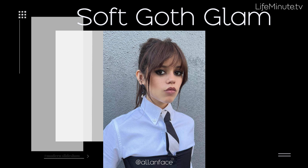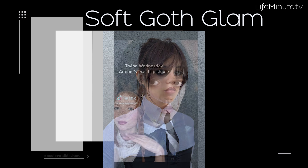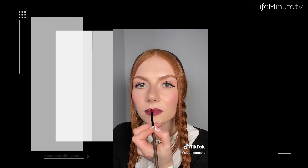Next up, soft goth glam. It's been seen everywhere online since Netflix Wednesday became one of the most watched shows at the end of last year. To achieve the look: smoky eyes, sculpted cheeks, and a darker lip shade.